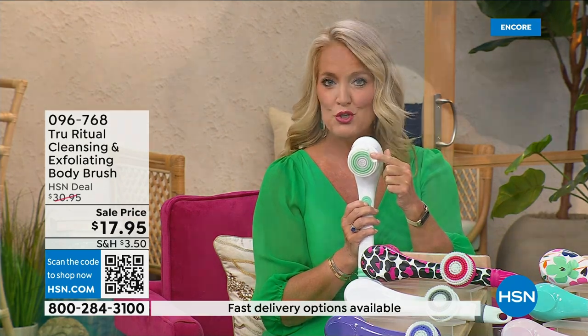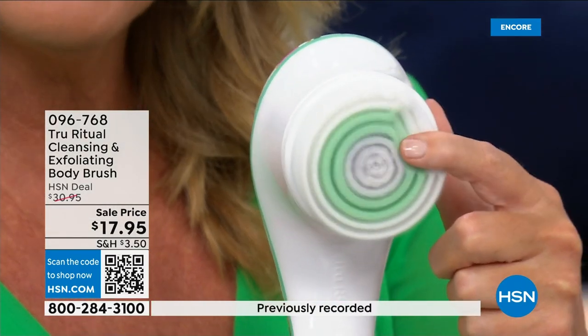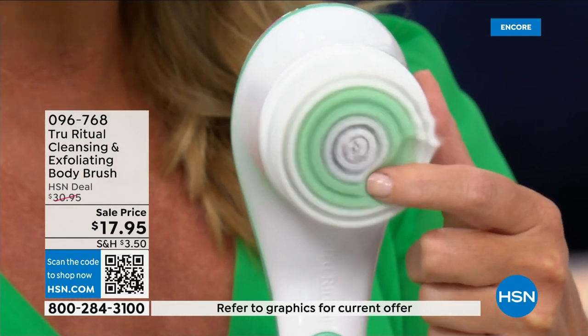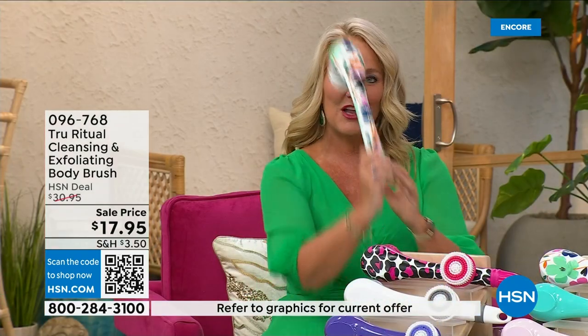There are two different speeds. It has a lower speed, and if you were to push too hard it will actually stop. Here's the higher speed — you can see how nice and fluffy that is. That's going to exfoliate away all of those dead skin cells. It is the lowest price we've ever had.